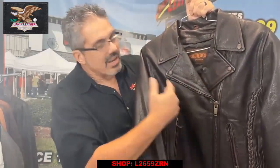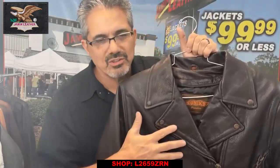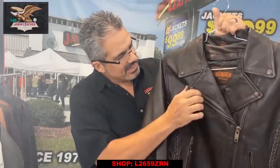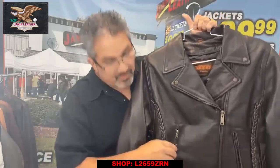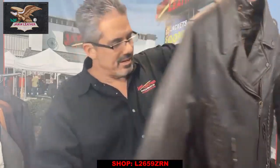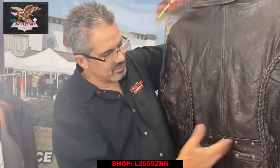It's got the asymmetric front zipper, classic styling. This is a retro brown or dark chocolate type brown color. Snap down collar, as you can see here. It's got zipper front pockets on the front, and it's got a tailored shape with a flattering fit.